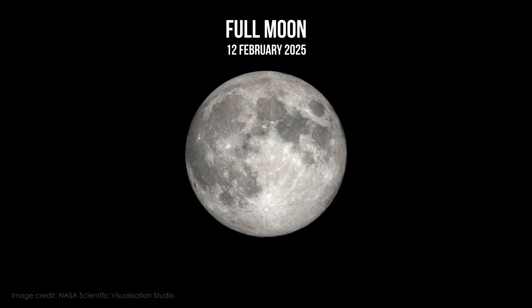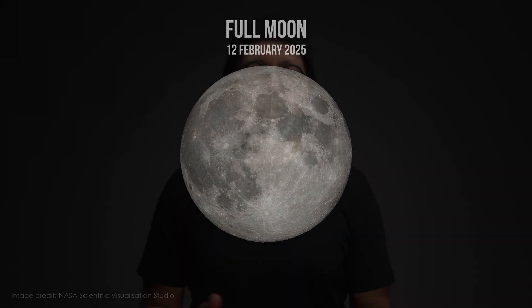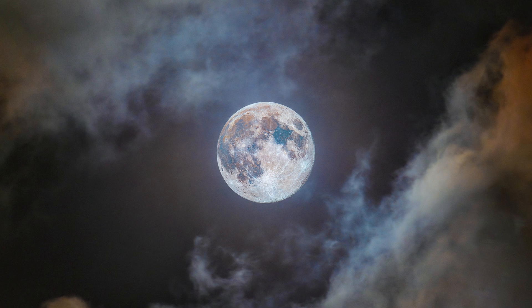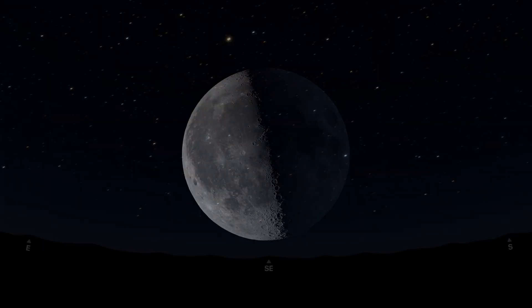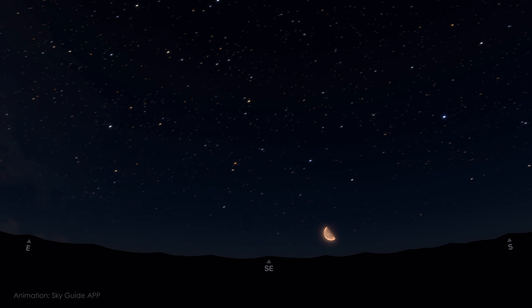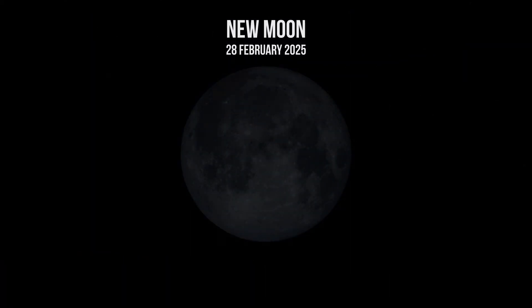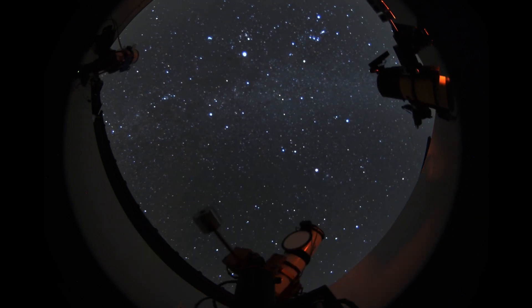Full moon is on the 12th of February, and this is of course the most challenging time for deep sky astrophotography. In general I would avoid these days, but you can always try something different like creating a beautiful image of the full moon. The last quarter moon is on the 20th of February, and during this phase the moon will rise late at night, so you can still capture deep sky targets in the first half of the night. And finally, the new moon is on the 28th — this is the time most of us have been waiting for, because without moonlight the skies will be darkest and perfect for capturing faint deep sky objects.